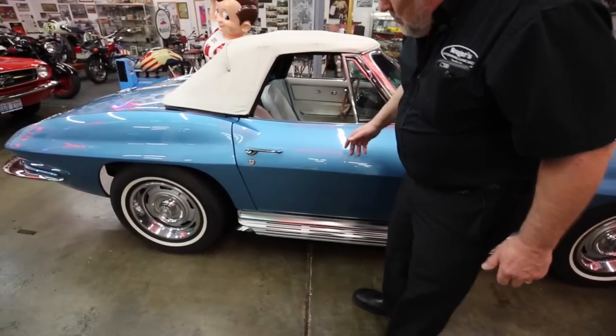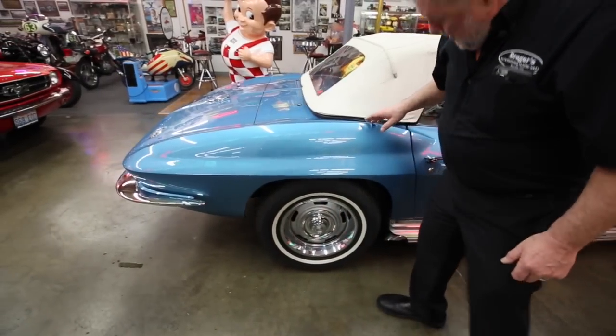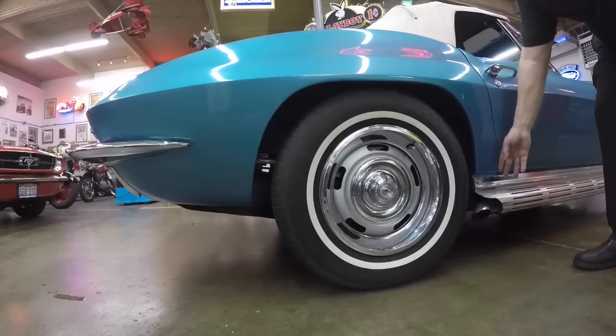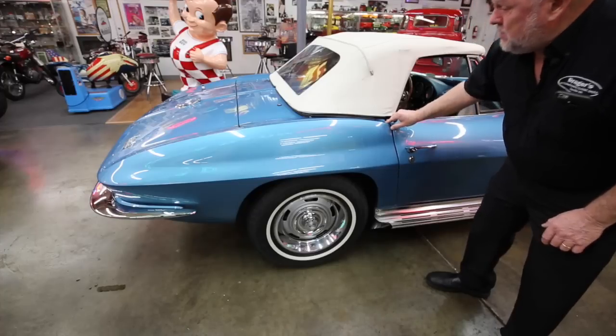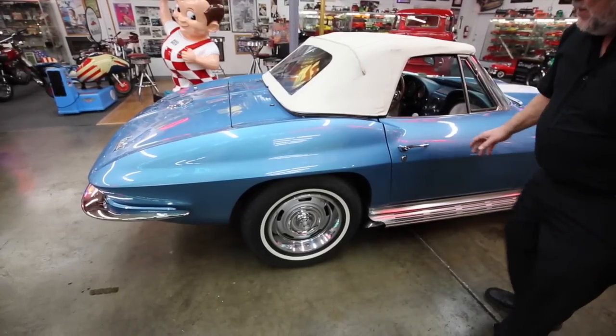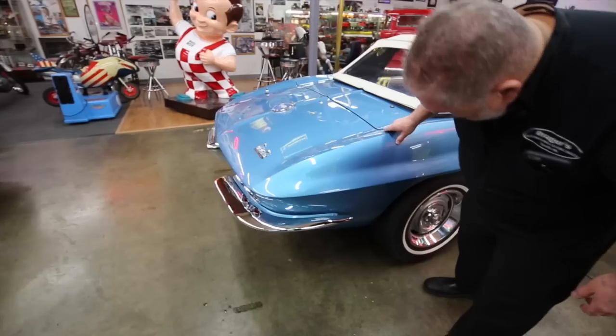I'm kind of looking for spots. There are some chips in the paint right through here. The fit could be a little better right in through here. So if you're looking for that perfect fit car, this is probably not the car for you.